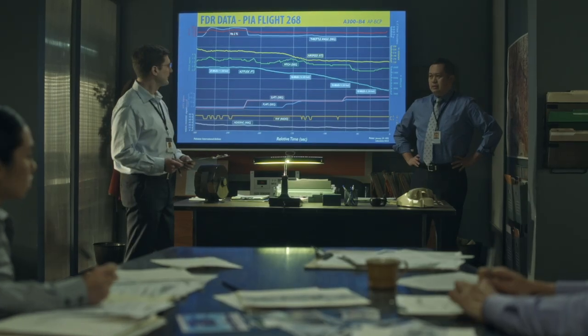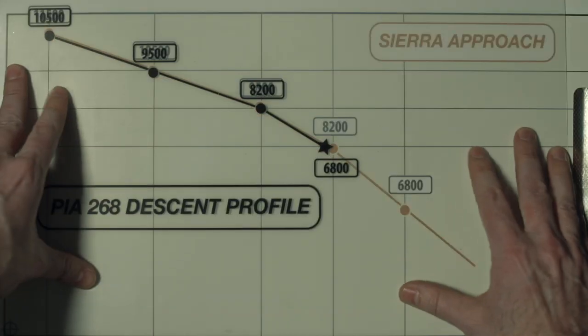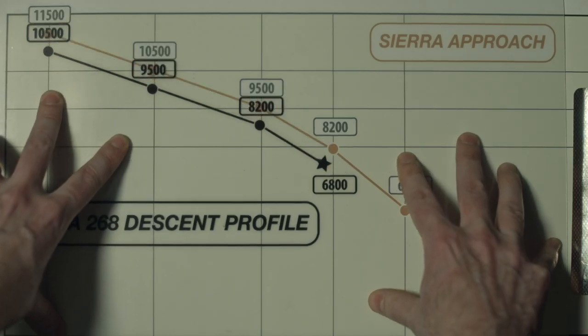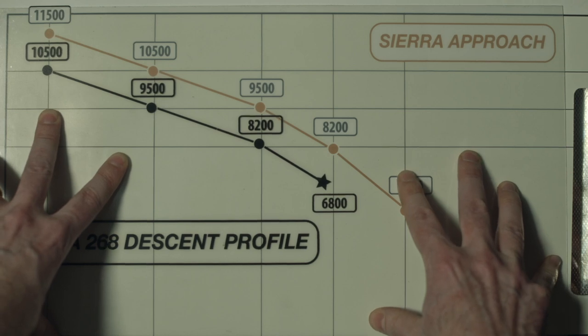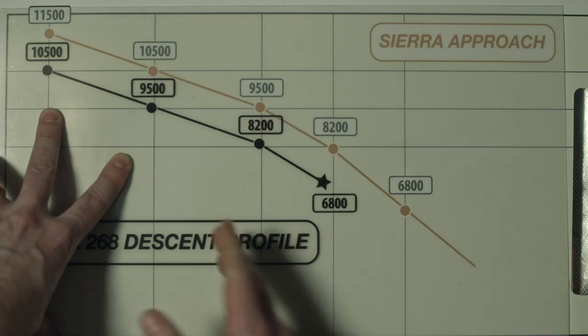A thousand feet too low, right from the get-go. They were flying the approach, but one step ahead.